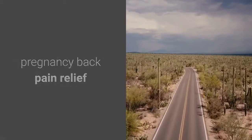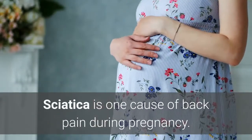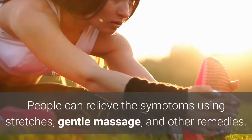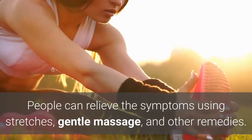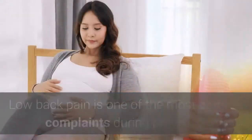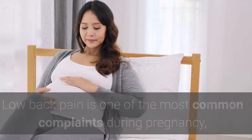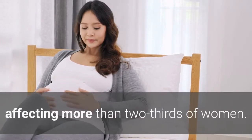Pregnancy back pain relief: sciatica is one cause of back pain during pregnancy. People can relieve the symptoms using stretches, gentle massage, and other remedies. Low back pain is one of the most common complaints during pregnancy, affecting more than two-thirds of women.